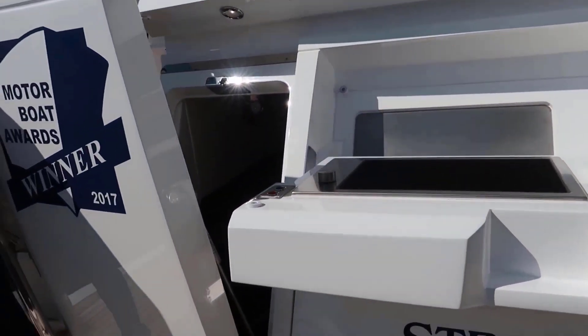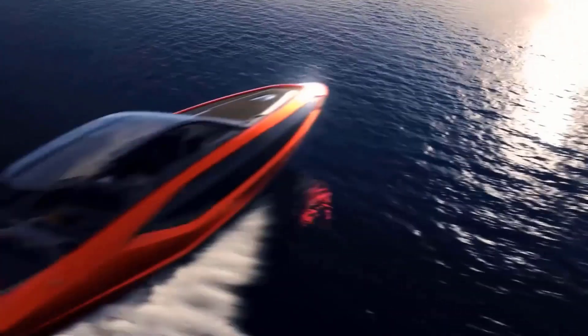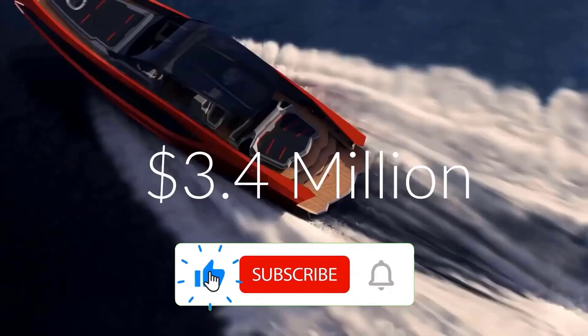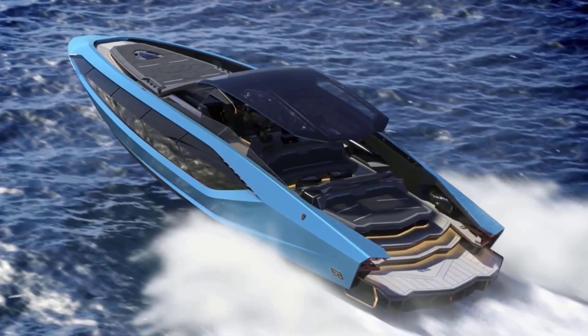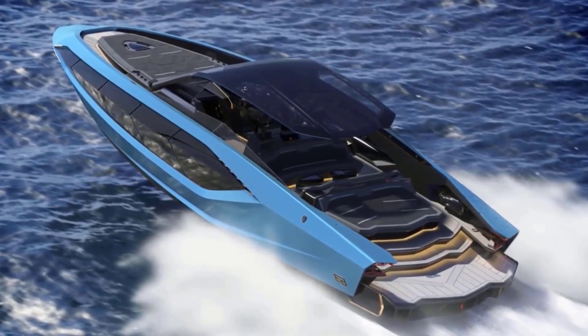The name references the Marque's 1963 foundation. Numbers are strictly limited to 63 vessels, available from 2021, while the two MAN V12 2000 horsepower engines speed the motor yacht to 60 knots, making it the fastest craft on the Technomar fleet.